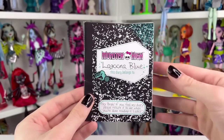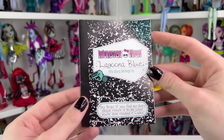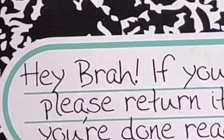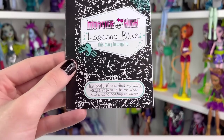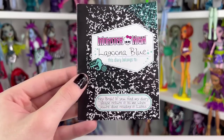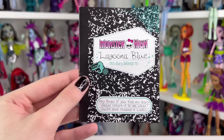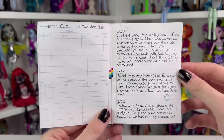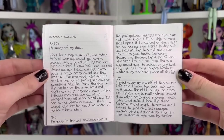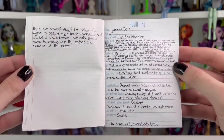She also comes with her first edition diary. It says 'Monster High Laguna Blue.' The diary belongs to — there's a blue spiderweb, along with a seahorse, gazette, and circle. She says 'Hey bro, if you find my diary, please return it to me when you're done reading it.' So she kind of just said you're allowed to read her diary, which is a little suspicious. Go ahead and pause to read her diary and her About Me page.